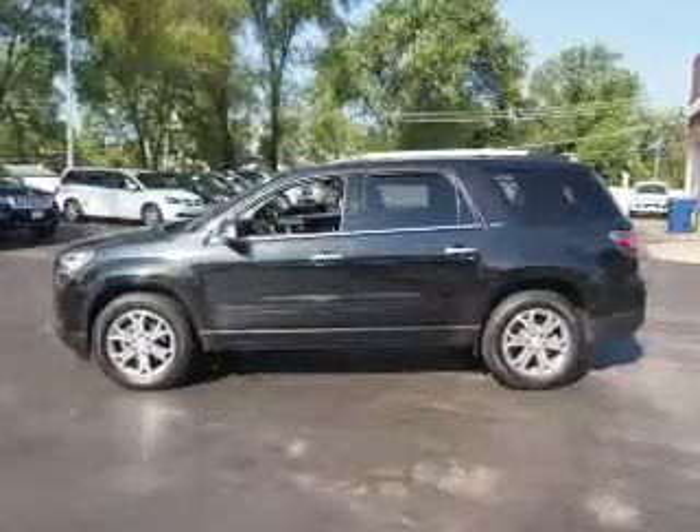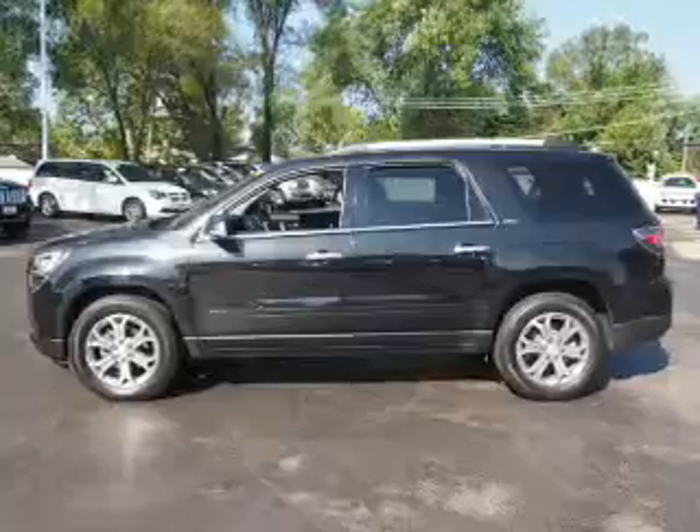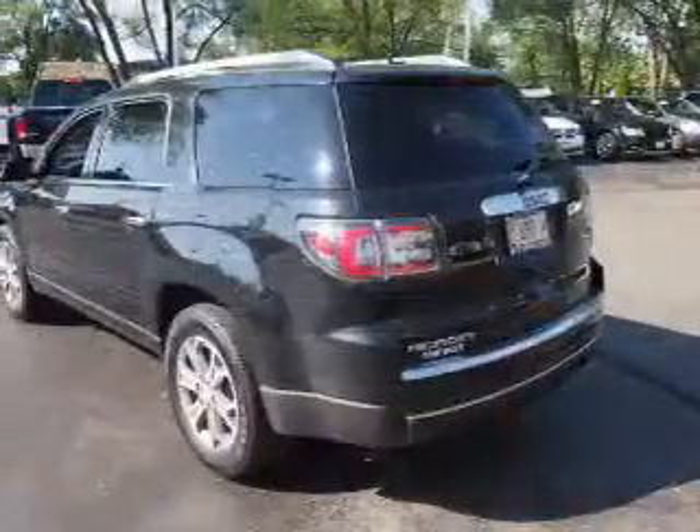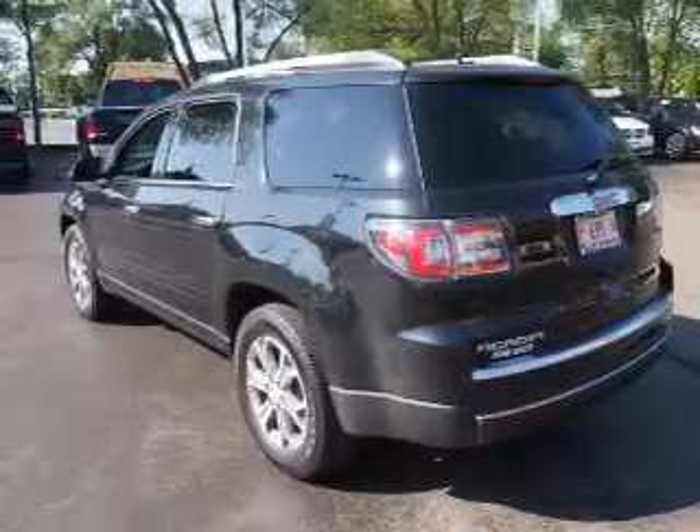Inside you'll find third row seats, leather seats, heated seats, steering wheel controls, front airbags, side airbags, an adjustable tilt steering wheel, power seats, cruise control, and air conditioning.